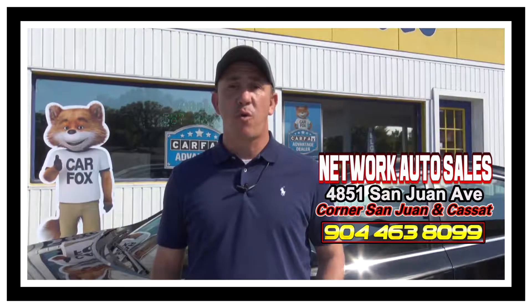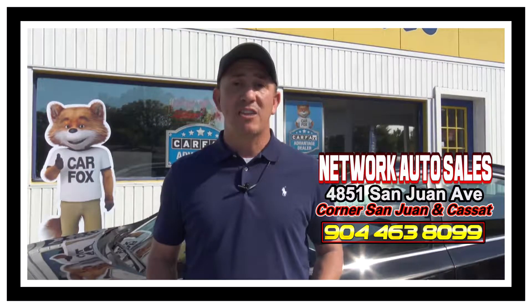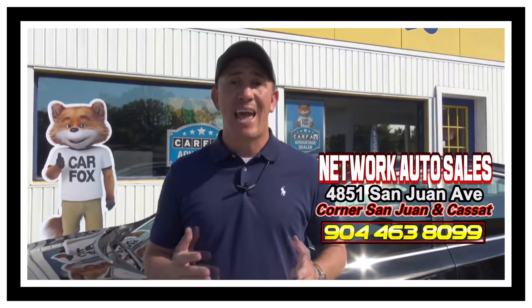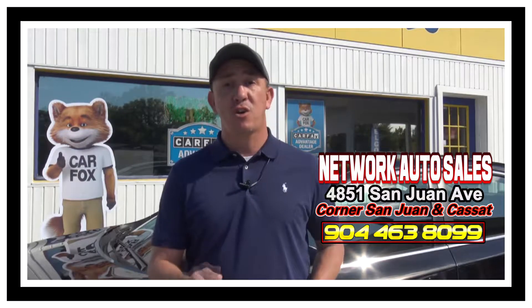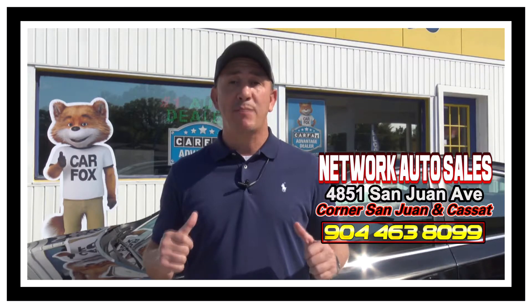Again, my phone number is 904-463-8099. We're located on the west side of Jacksonville. We're right on the corner of Cassette and San Juan Avenue. The physical address here is 4851 San Juan Avenue. Again, my name is Chad. Make sure when you come in you ask for me and I hope to see you soon.